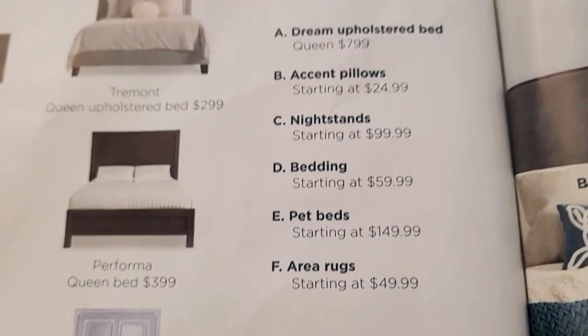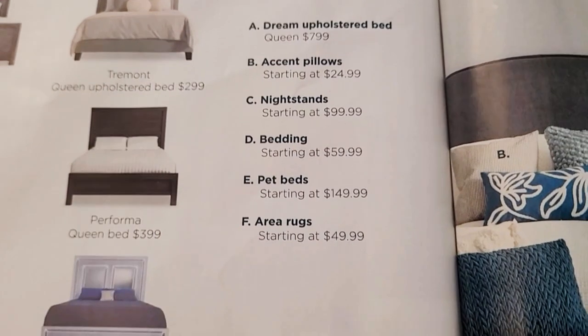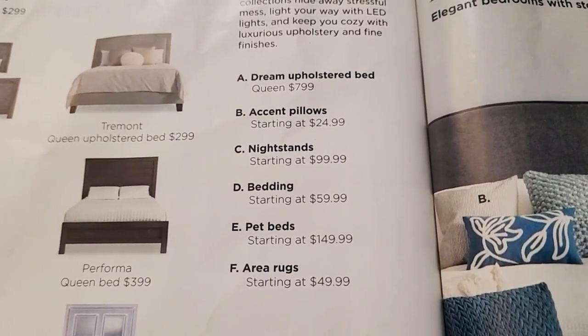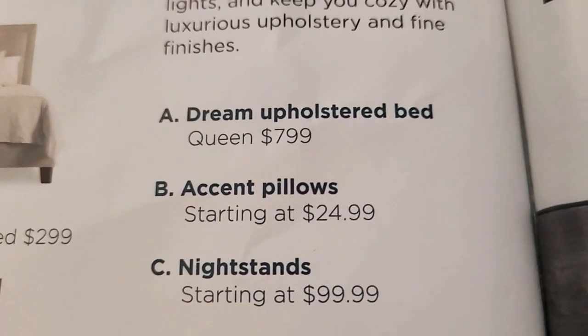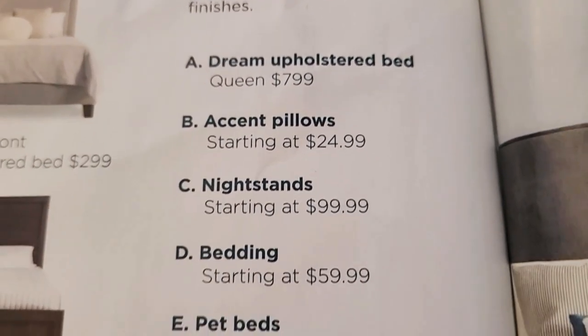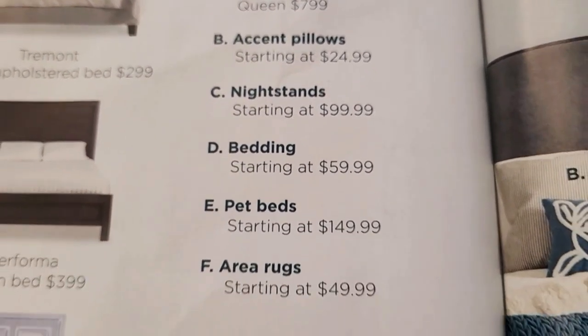There's also the Board Smooth and Glamour bed for nine hundred ninety-nine. The Dream Foster bed is seven hundred ninety-nine. Accent pieces start at twenty-four ninety-nine.